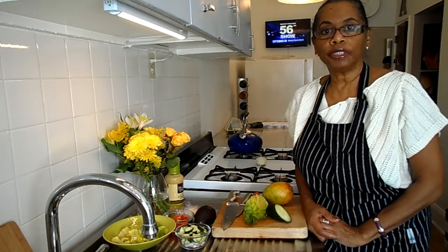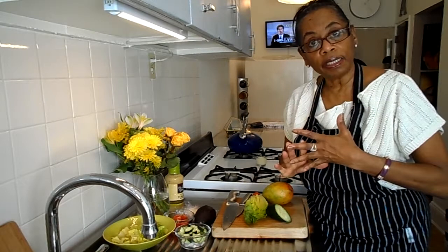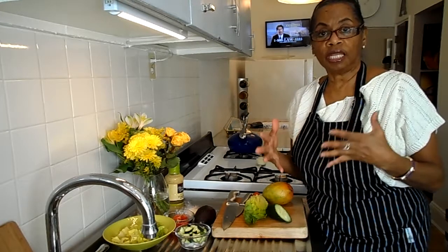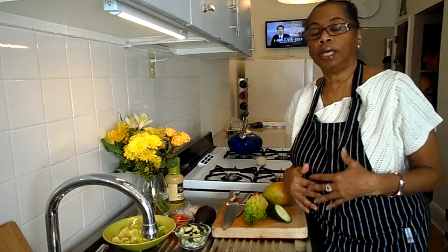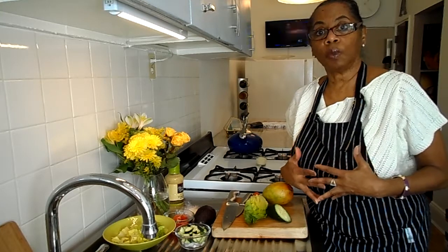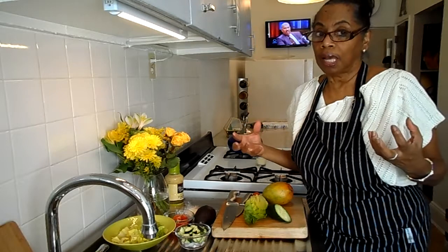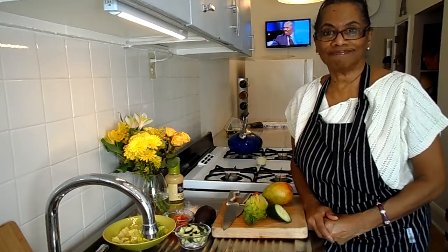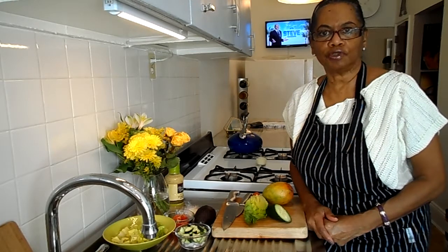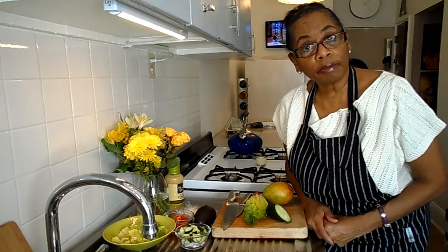Tomorrow we're going to have snow mixed with rain, and it's going to be freezing temperatures — that is anything below 32. It's going to be a very nasty day. And then today people are walking around without coats or hats. But they're not my children; they've been raised already. So let me mind my business and just shake my head.